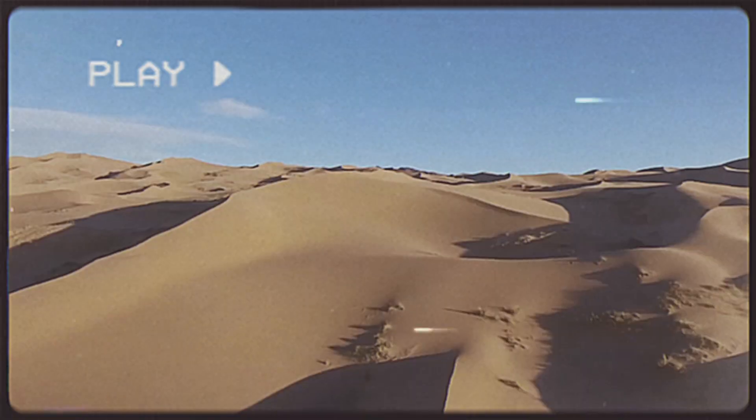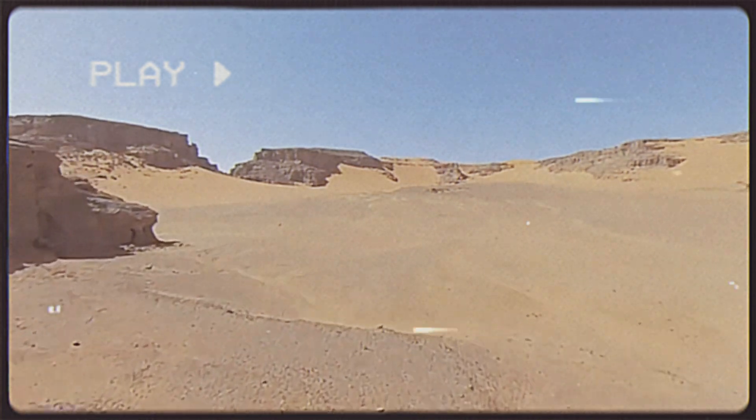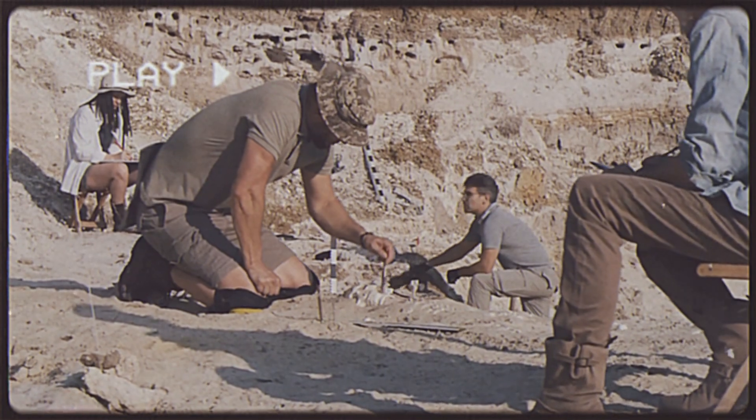The Sahara Desert, spanning 9 million square kilometers across 11 countries in Africa, is the largest desert globally, characterized by vast dunes and arid conditions. However, it was not always a barren expanse.